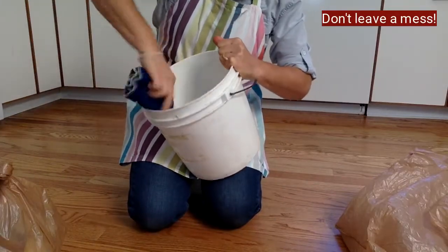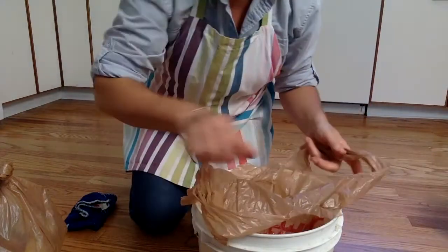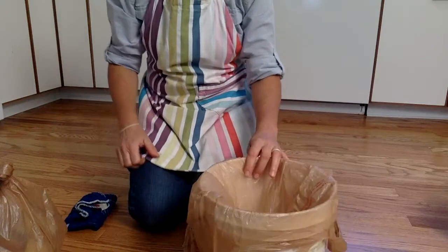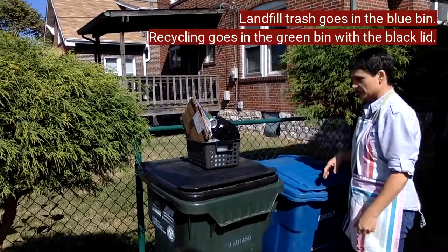I could wipe it out, make sure there's no spills and no grossness — otherwise they get really smelly. And just put the bag back in there. Then that's ready to go back under the counter, and I'm going to take my trash and put it out in the trash can.